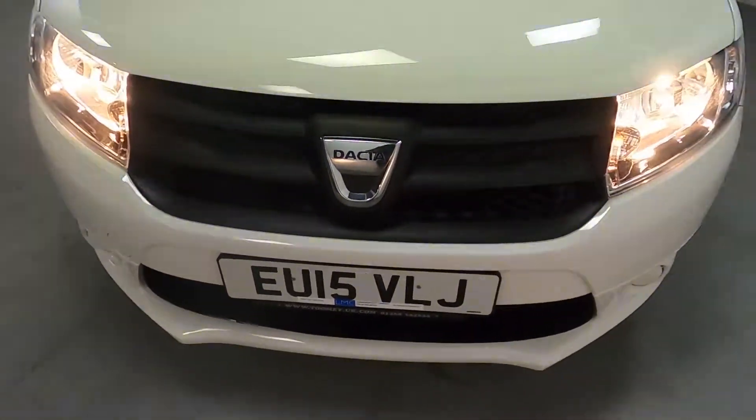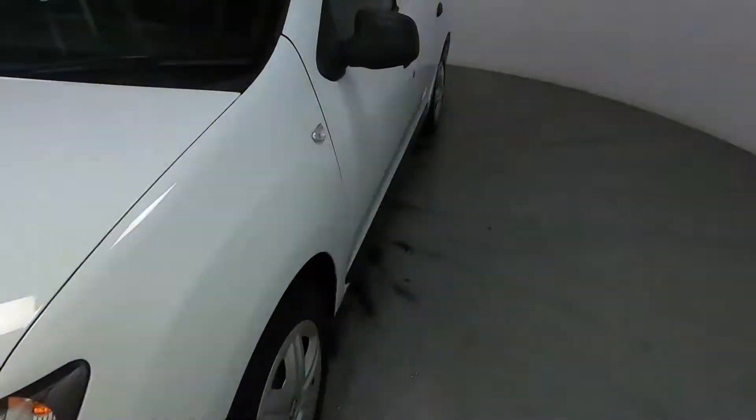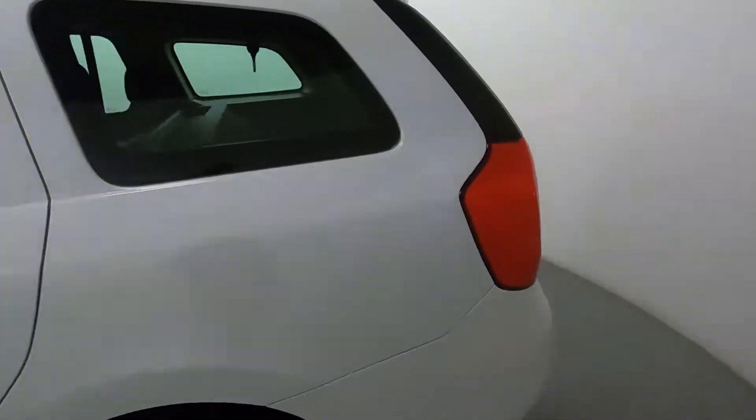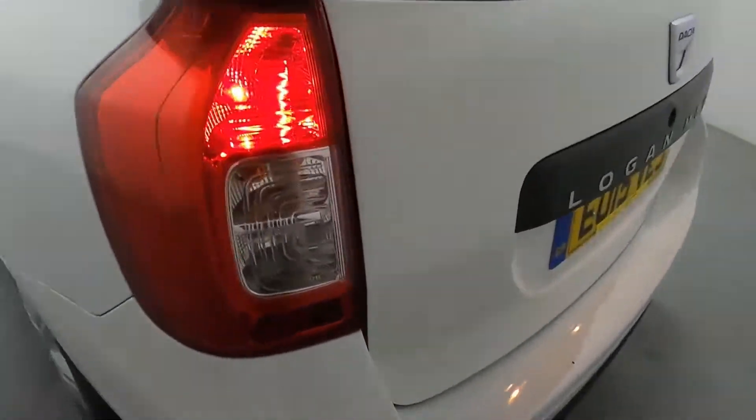Big Dacia badge up front. Coming around the sides and around to the back, you've got nice big rear lights.